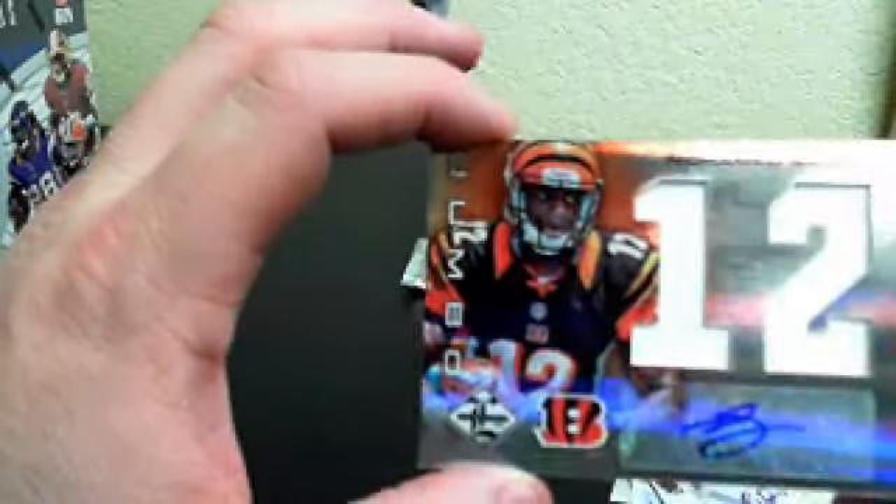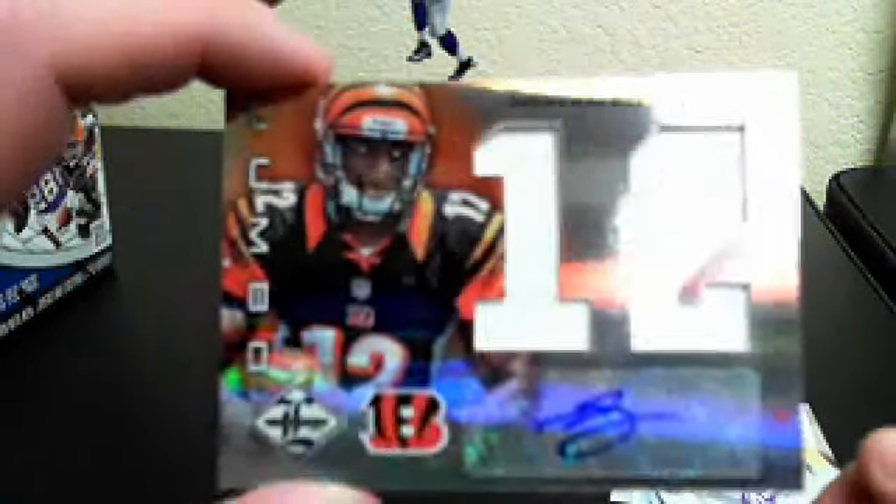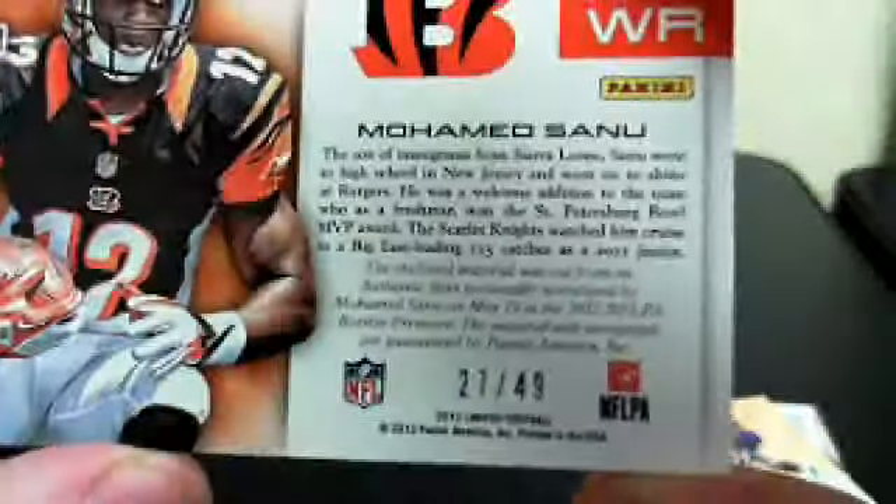And here's a nice one — Rizzo, here you go. Cincinnati Bengals, Mohamed Sanu, number 27 of 49.